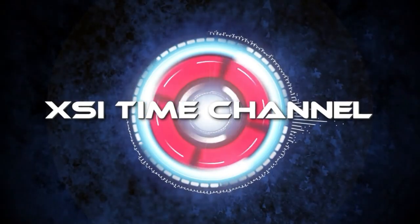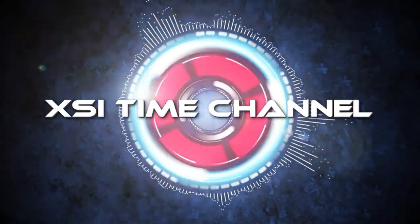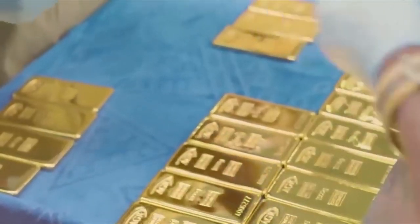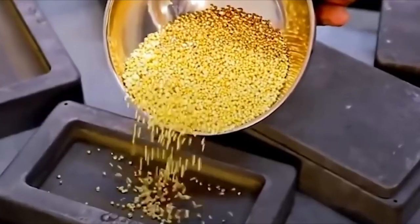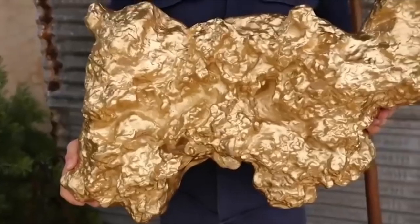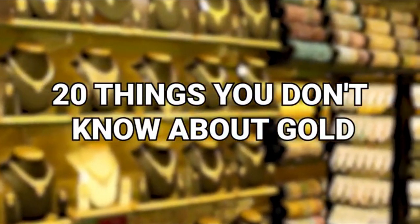Gold is much more than a source of currency for the world at large. It gives value to various pieces of currency, but it's also used as a building material and is a good conductor. Gold is often seen as one entity, but its true nature and ability is something that many don't appreciate because they don't fully know it. Here now are 20 Things You Don't Know About Gold.